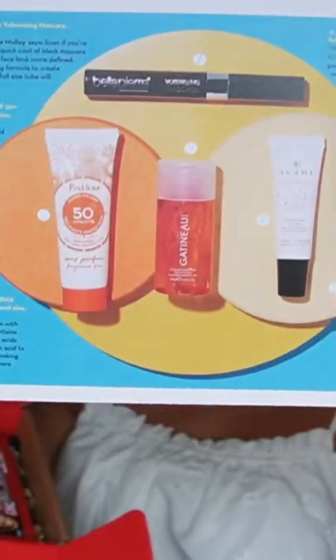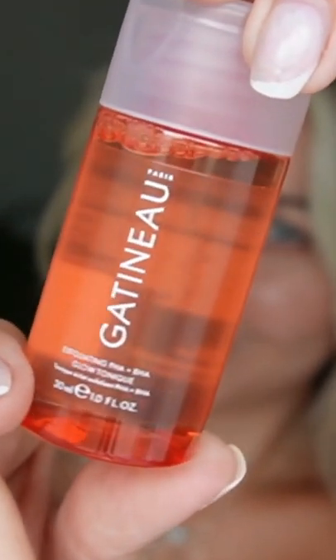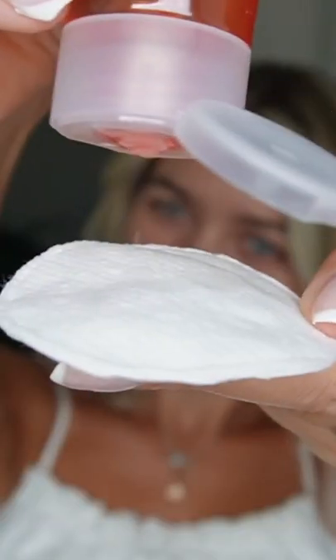For the new OK Beauty Box, let's see what's in. I'm gonna start with the Exfoliating PHA Plus PHA Glow Tonic. It contains two different exfoliating acids plus hydrating hyaluronic acid to leave complexion looking smoother, fresher, and more radiant. Smells absolutely amazing. Feels amazing as well.